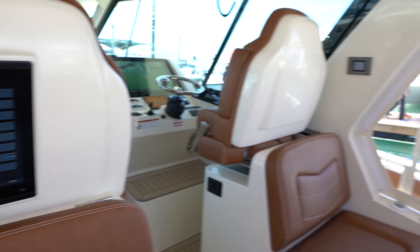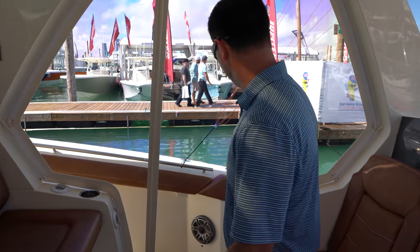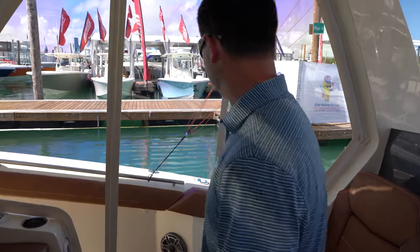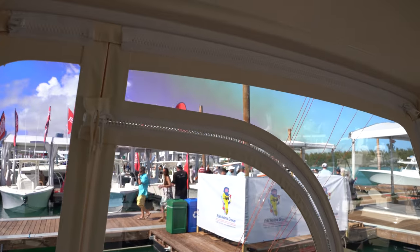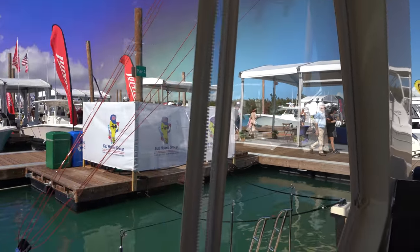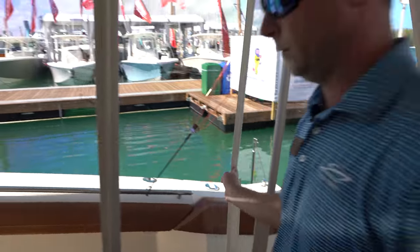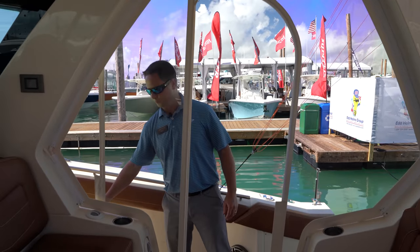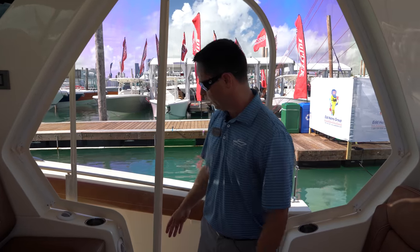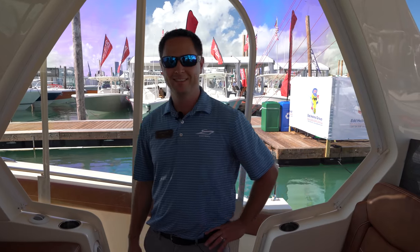We have optional weather guards installed on this boat — a pretty unique design. With the door closed at the dock, you don't have to reach all the way down to the bottom to unzip it. We did a half-zip right here so you can quickly and easily go in and out, with a magnetic strip at the bottom just to hold it. Very clever — and you can remove it completely, remove half of it and leave just the forward section, or just leave the doors on.